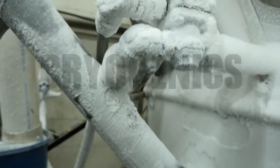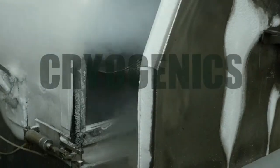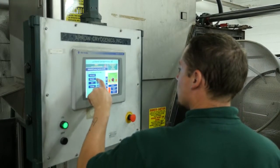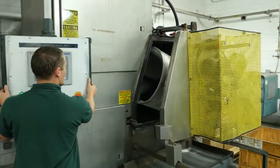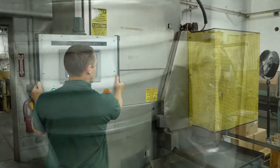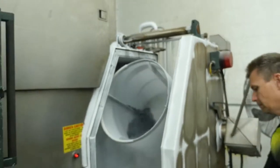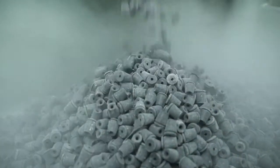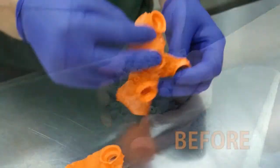For over 30 years, AeroCryogenics has been offering cryogenic deflashing and deburring to numerous industries. Our expertise, along with a wide variety of cryogenic deflashing machines, has allowed us to customize equipment, invent processes, and master the art of turning your precision components into high quality finished parts.